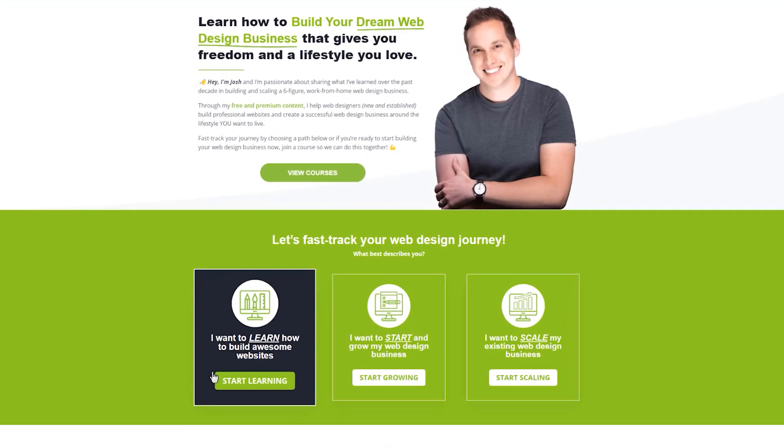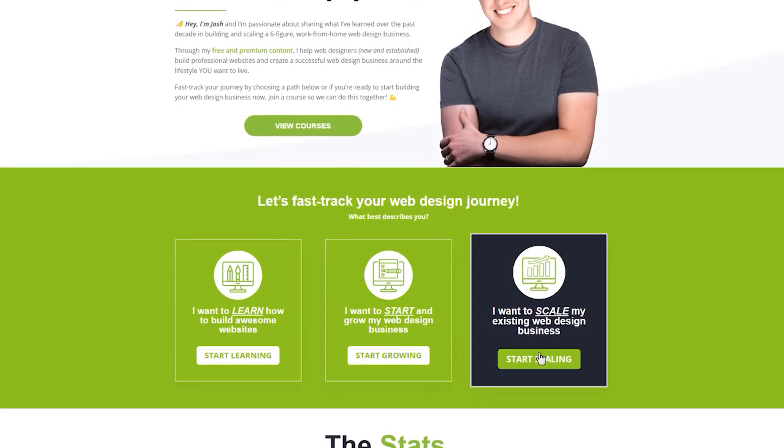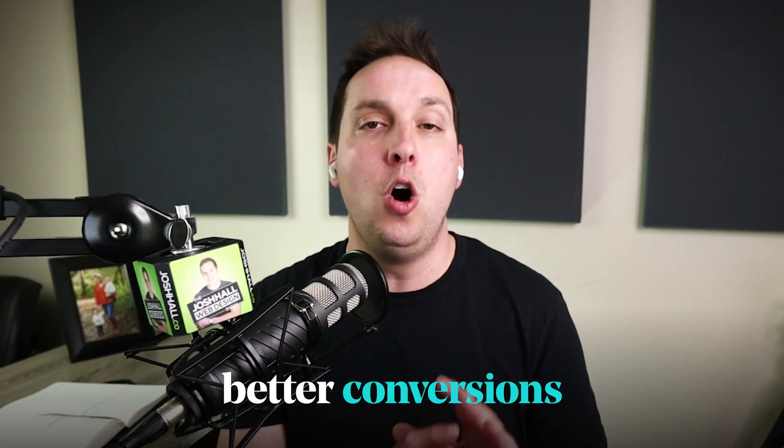Then they can click into each one of those pages depending on where they are, and that has the proper information to help them decide what resources are best for them. So the more you can add a little bit of a teaser to help multiple people and then guide them to the rest of the information, you're going to get better conversions all around on your website.